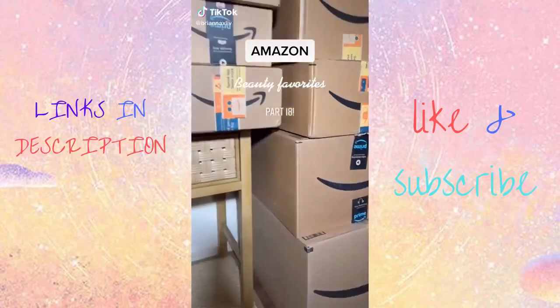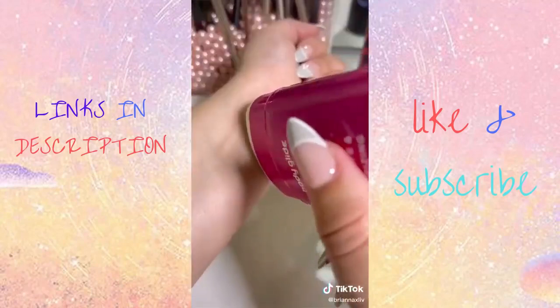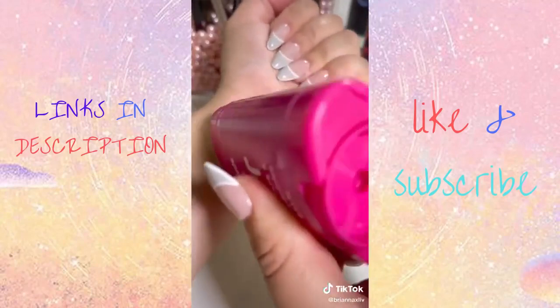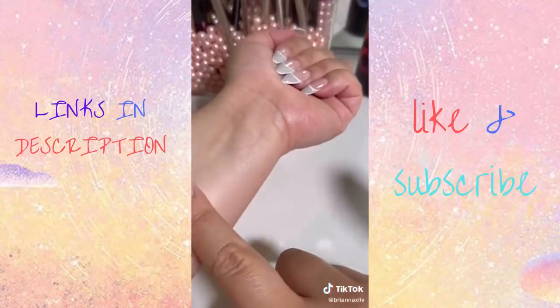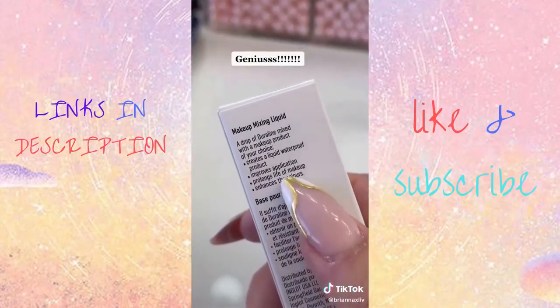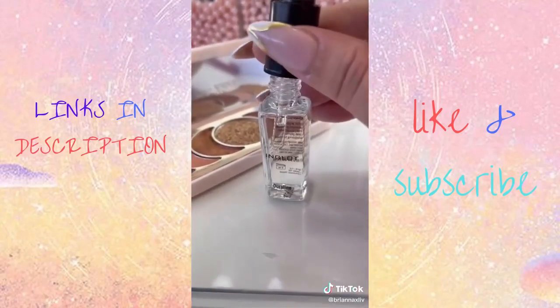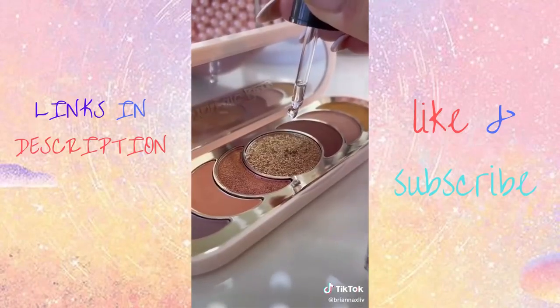Amazon Beauty Must Haves. This body glide stick prevents your thighs from chafing. It allows the skin to glide instead of causing friction and it's literally a lifesaver, especially for summer coming up. This is seriously liquid gold — it transforms any eyeshadow or powder into a liquid waterproof product, so you can use it for your eyeliner or your eyeshadow.